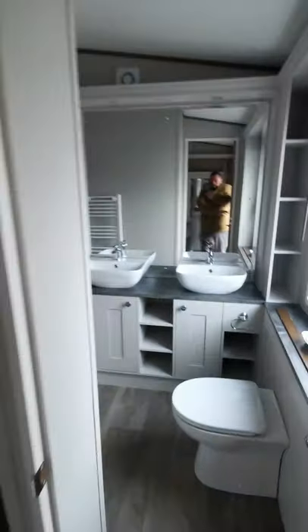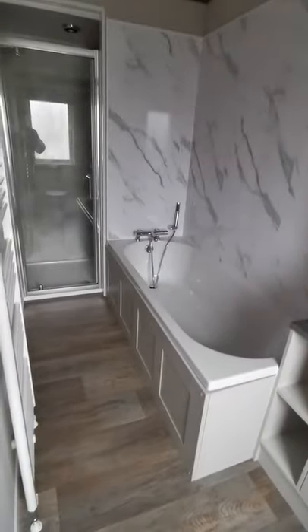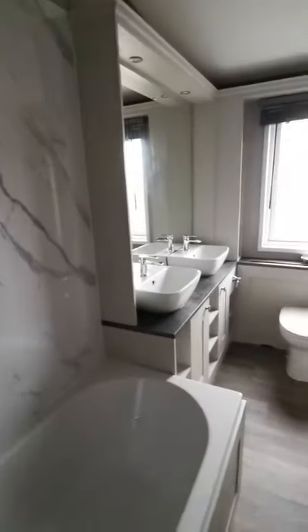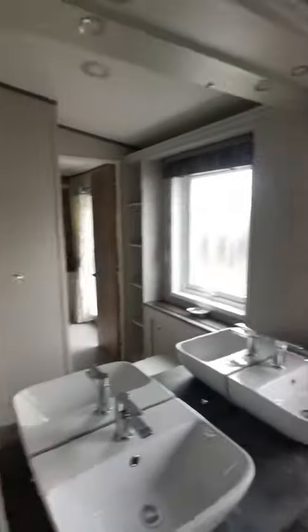At the back of the master bedroom, which is a lovely new tweak on this model, you've got a full-size bath and a massive shower room — I'm not joking, you could get four or five people in there. There are also two sinks and a massive mirror.